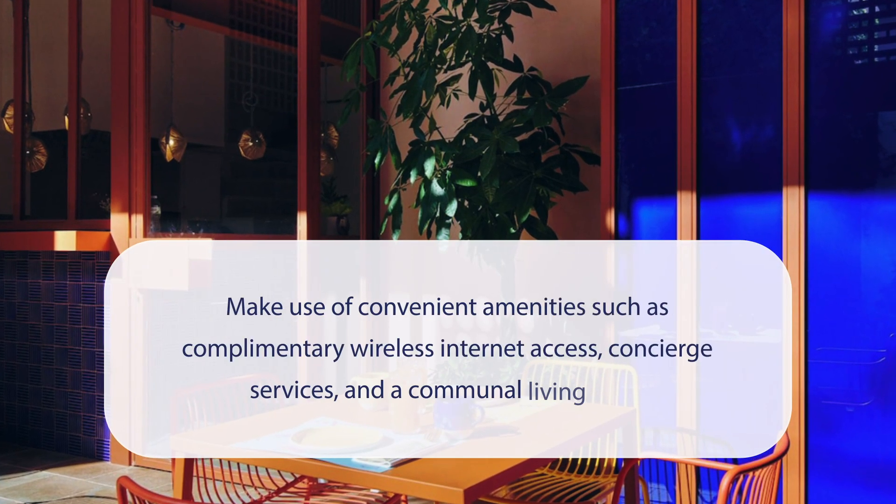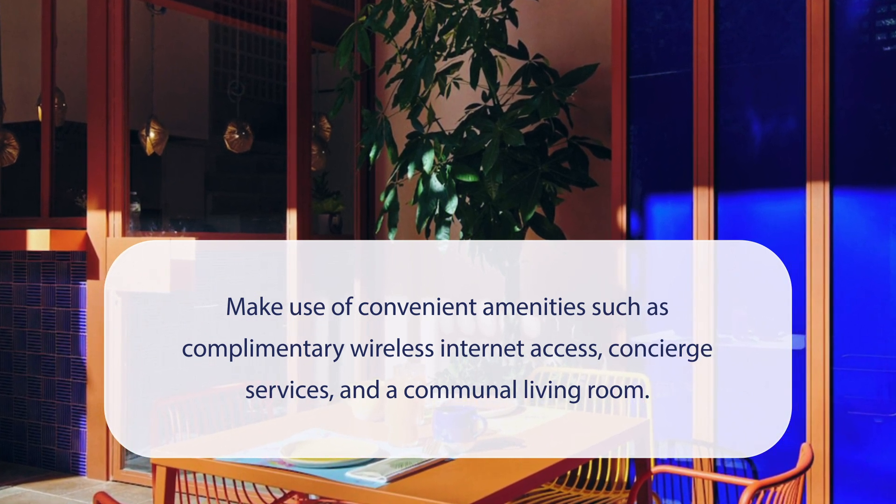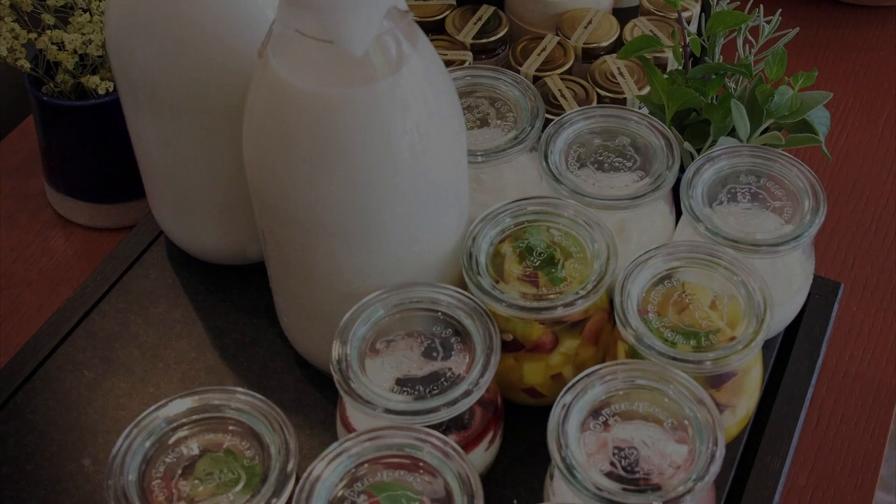At Loom Athens, you can make use of convenient amenities such as complimentary wireless internet access, concierge services, and a communal living room. It has a pretty good location.